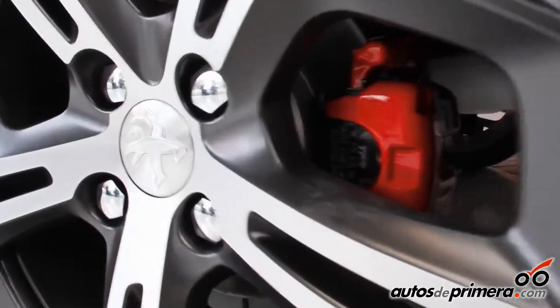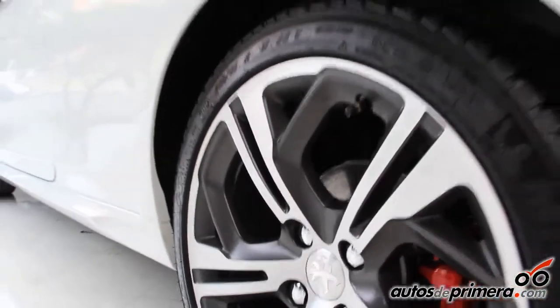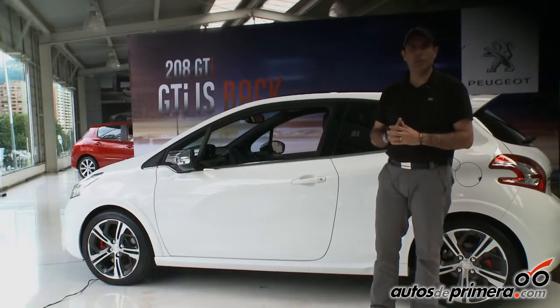We also have 17-inch rims, with a combination of chrome and bicolor accents. These red brake calipers are one of the symbols of sports cars within brands that make high-performance vehicles — it has become a custom.